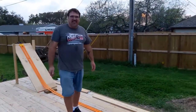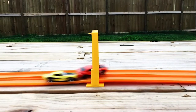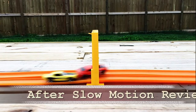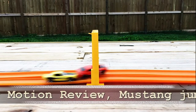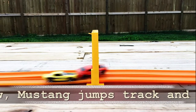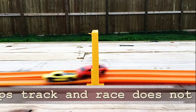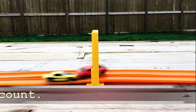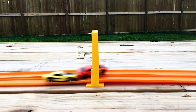I'm not sure about that one — I'll have to do all the replays on this one. I thought the Mustang went through first, but the flag says the Camaro won.